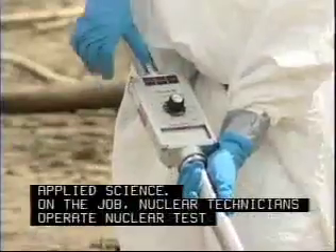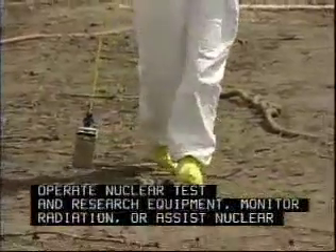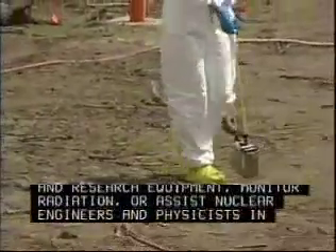Nuclear technicians operate nuclear testing and research equipment, monitor radiation, or assist nuclear engineers in facilities such as research labs.